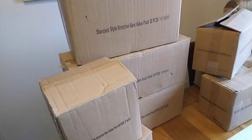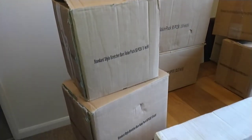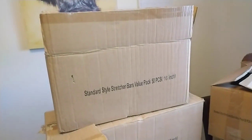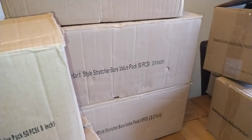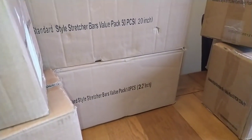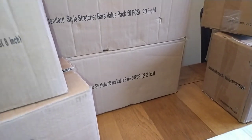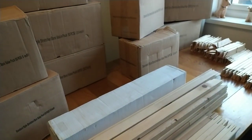If you pan over to these ones on the left, I'll take you through the prices. These five boxes are all complete — they all contain 50 pieces. Starting with the 8-inch ones, they will be going up for £16.99. The ones below, £18.99. Then the 16-inch at the top there — they will be going up for £22.99.